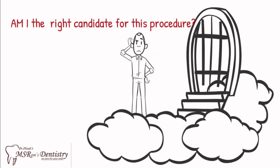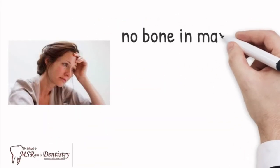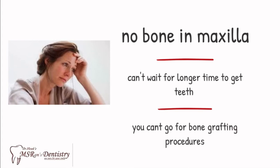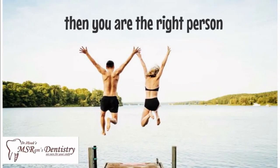Are you the right candidate for this procedure? When there is no bone in your maxilla, you can't wait a long time for your new teeth, and you want to avoid a bone grafting procedure — yes, you are the right candidate for this procedure.